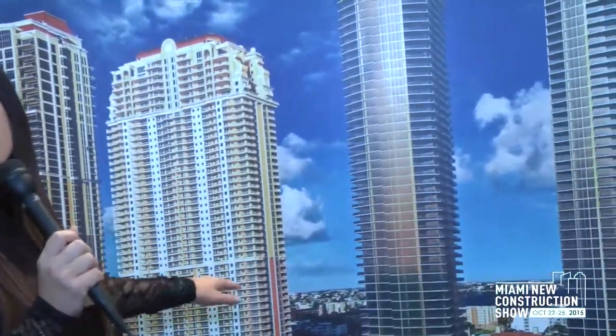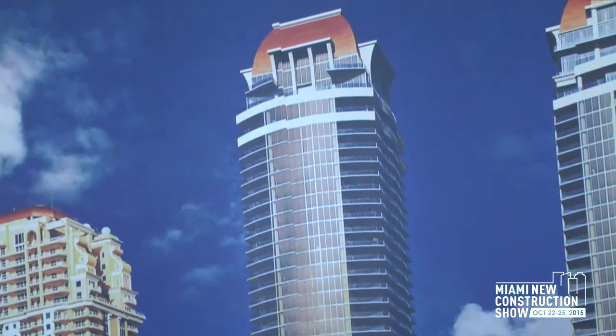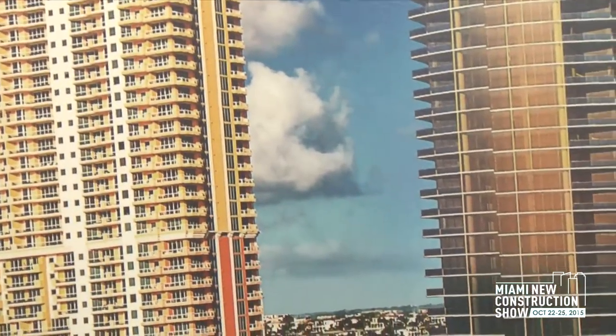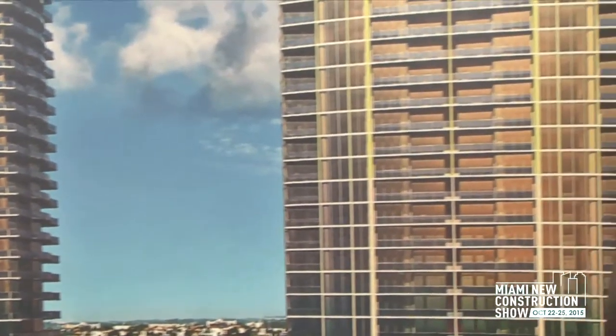Thank you so much. Our first community is located in Sunny Isles. We started there with the original Aqualina that you see right here — we are a five-star, five-diamond resort right on the beach. If you don't know where it is, Sunny Isles is right by Aventura, around 178th and Collins.